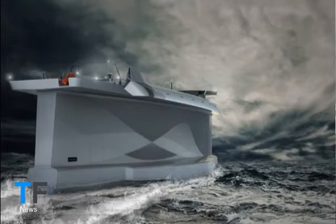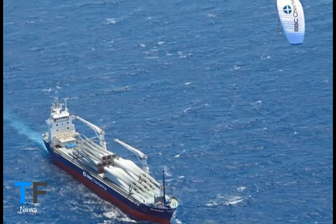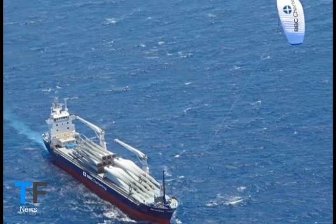Futuristic concepts for container ships powered by alternative energy range from windmill-powered propellers to banks of vertical metal sails. Even though most are still on the drawing board, one concept is starting to be viewed seriously by the shipping industry.